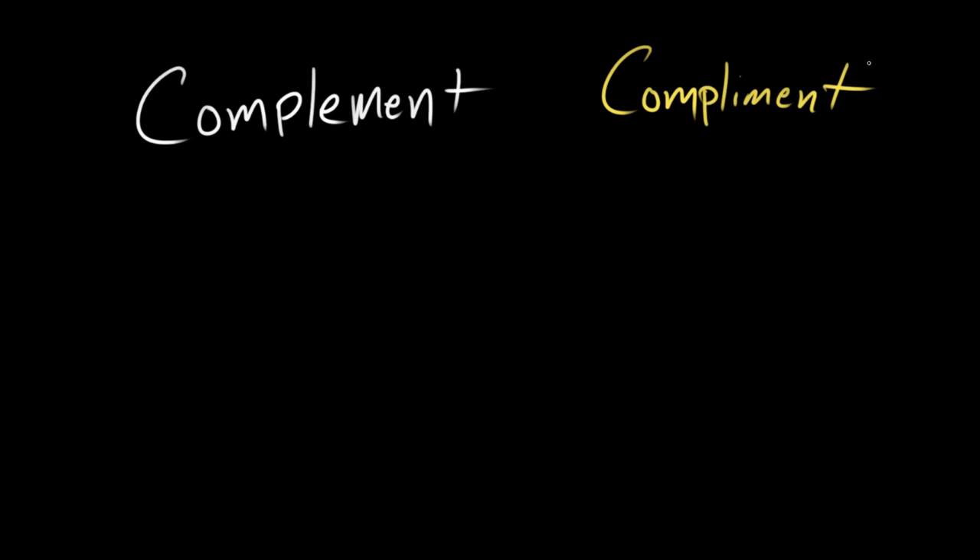Hello, grammarians. Continuing our journey through the world of frequently confused words, I'd like to begin with complement with two E's and compliment with an I and an E. How the heck do we keep these separate? Well, first let's get some definitions.